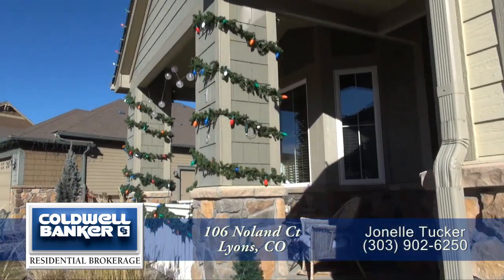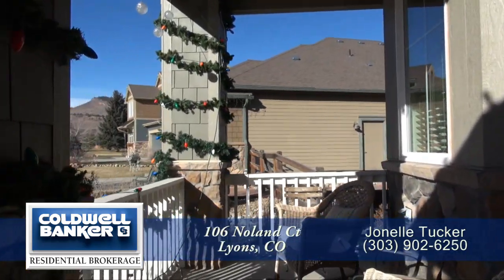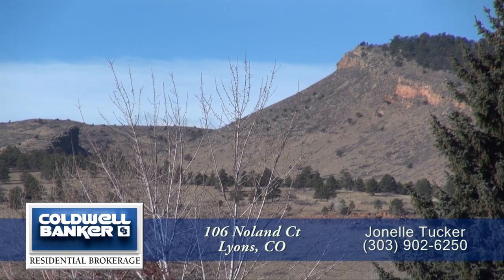Before you enter this home, you step up onto the charming front porch. This is a great place to sit and look out at the hills and surrounding mountains.